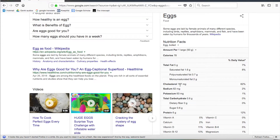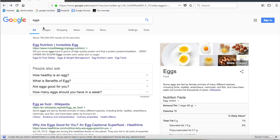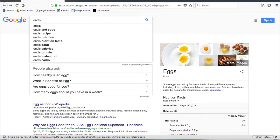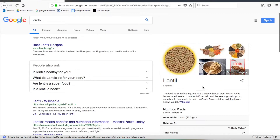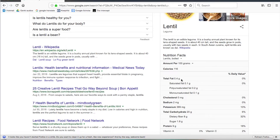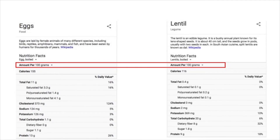The egg also has 187 milligrams of cholesterol. So let's compare it to lentils — you can do this with any foods you like, this is just an exercise. We go to the nutritional information on the right and put them side-by-side so it's easier to compare: 100 grams of each.